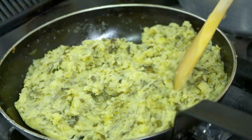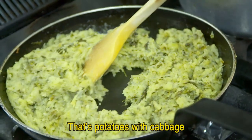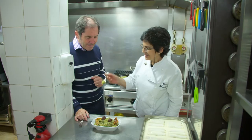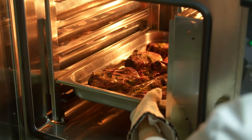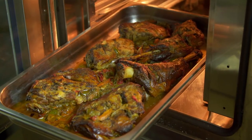The most classic specialty is Trinchat. It is served with pieces of bacon and black pudding. The slow-roasting lamb's shoulders, seasoned with local herbs and Mediterranean vegetables, are so appetizing.